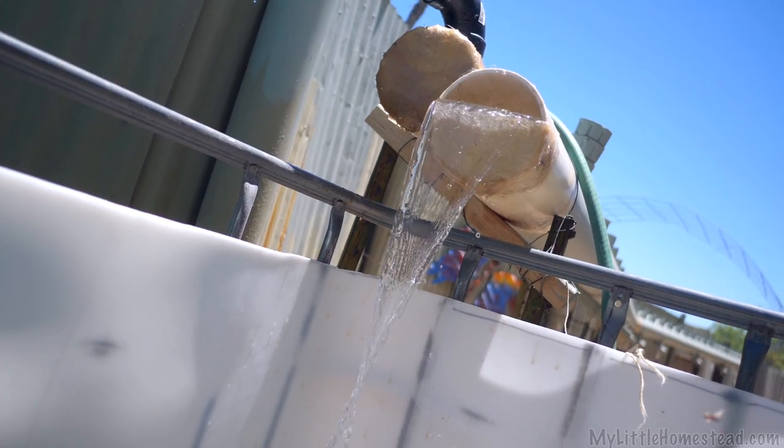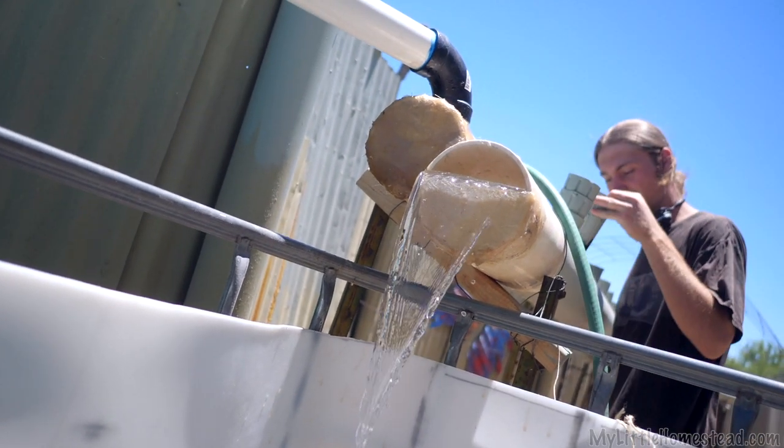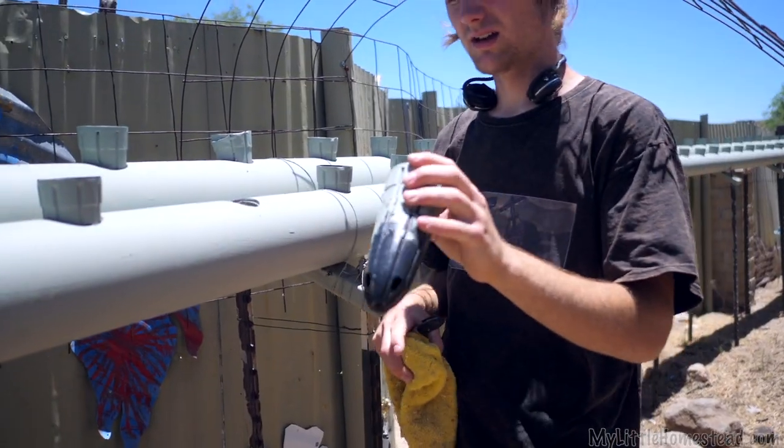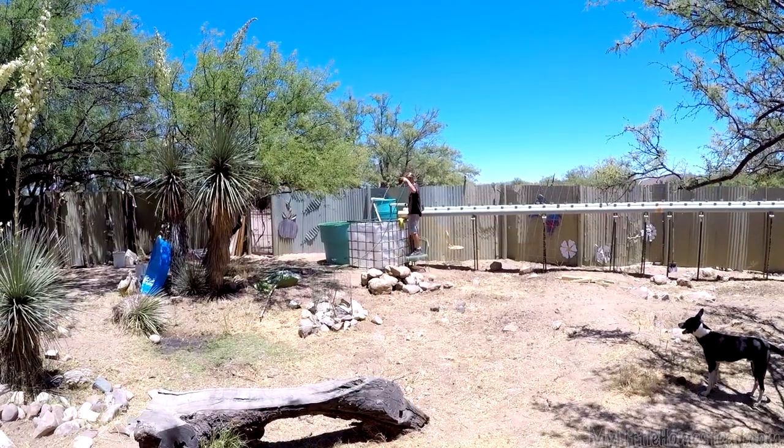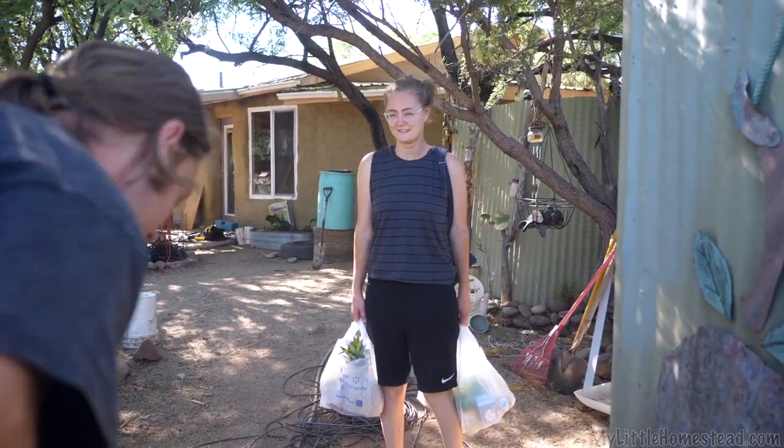The water level gets to about here, so our plants are going to be a little deeper in the pot, but that's okay. One of the last supplies we need for this is the rock. Lots of rocks — got to load them up.